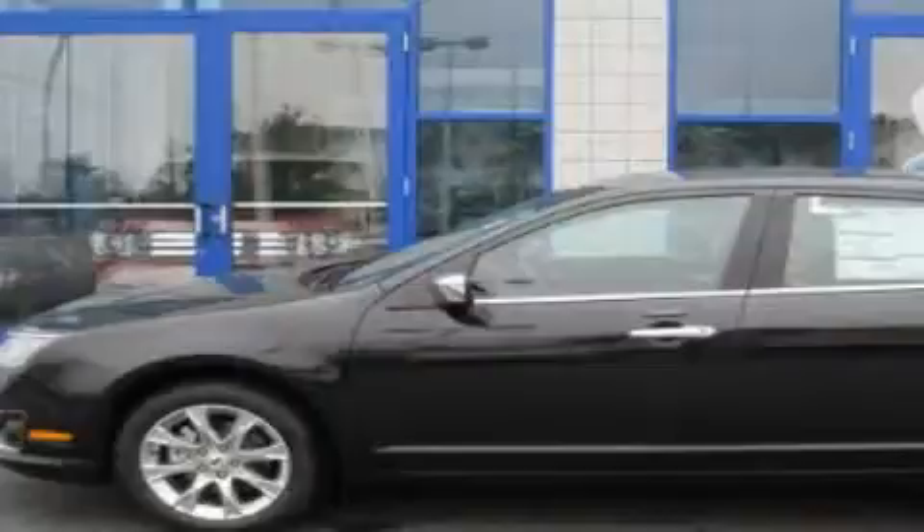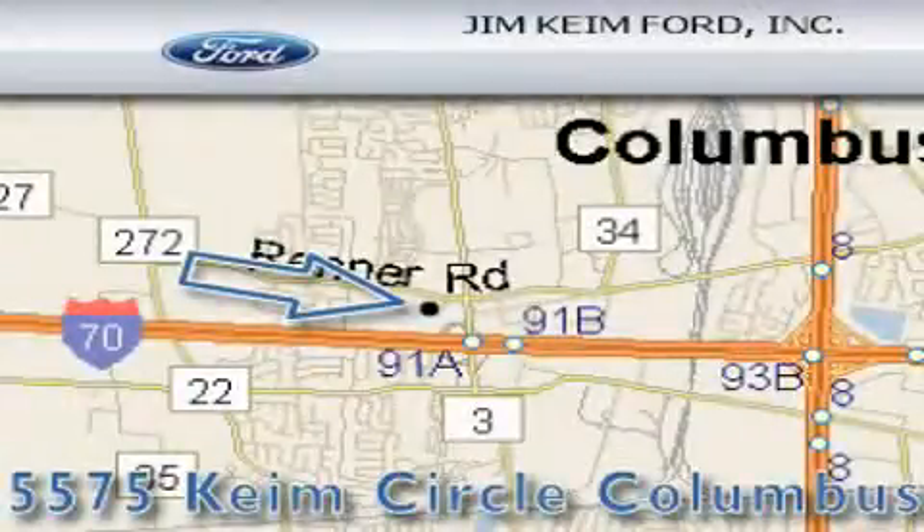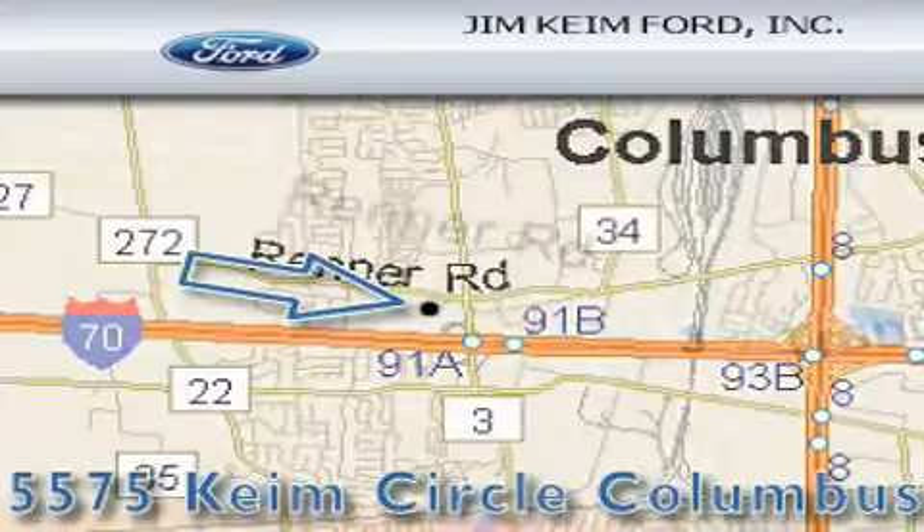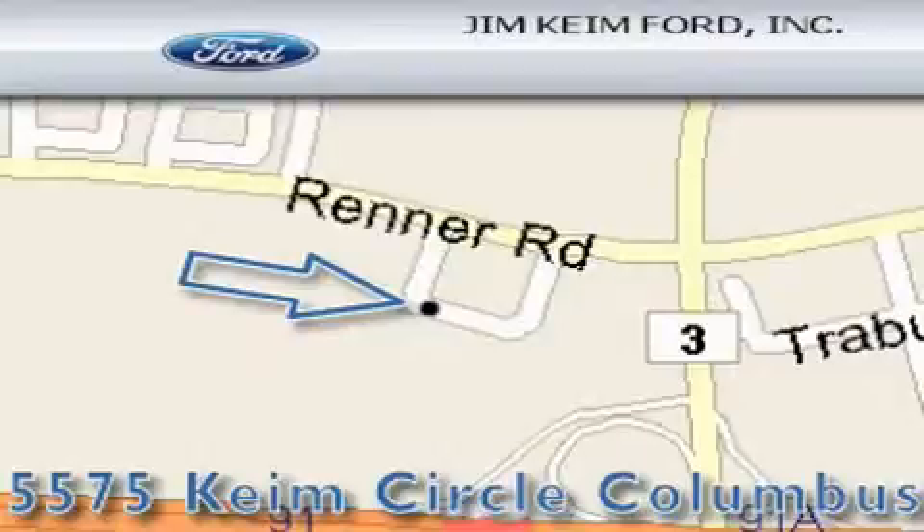Please call today to reserve this vehicle for a test drive. Jim Kime Ford is located at 5575 Kime Circle in Columbus. Our goal is to exceed all of your expectations to ensure that you'll return for future visits.